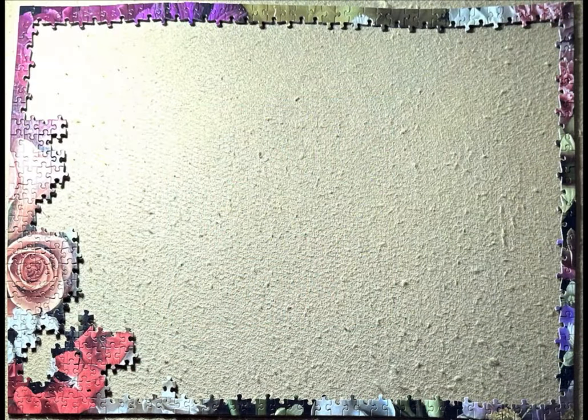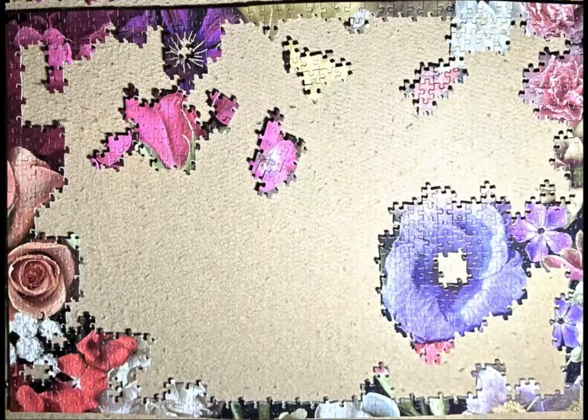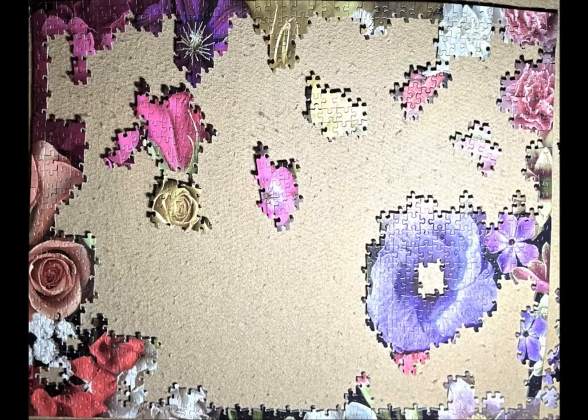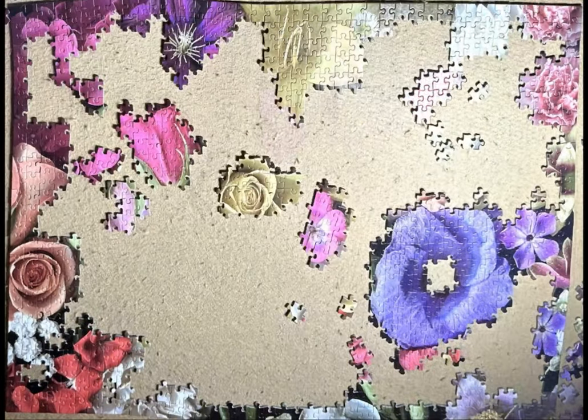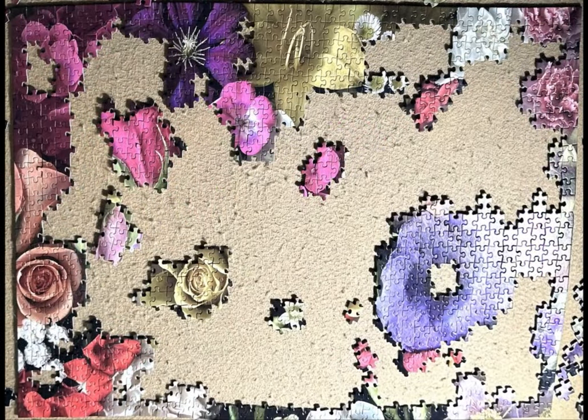Hello and welcome back to my channel. This video is a slideshow of me working on the flowers puzzle from Cloudberries. I have three of these puzzles, and I've already done one which was a gradient one, and then this one.